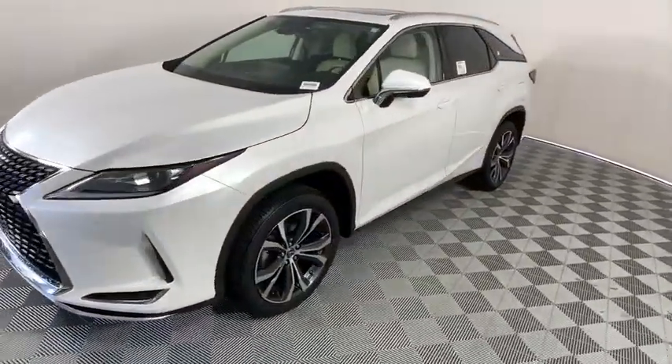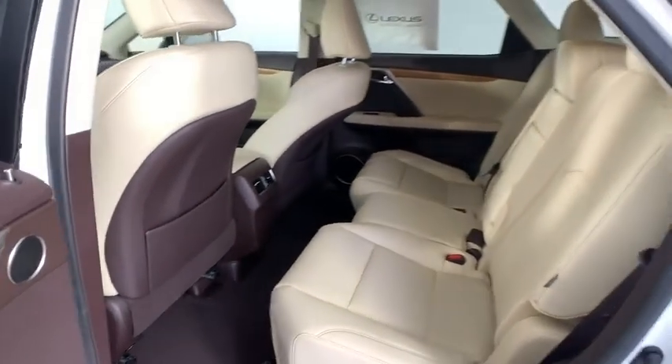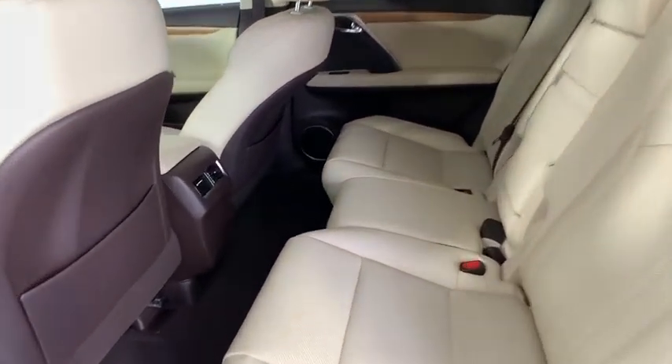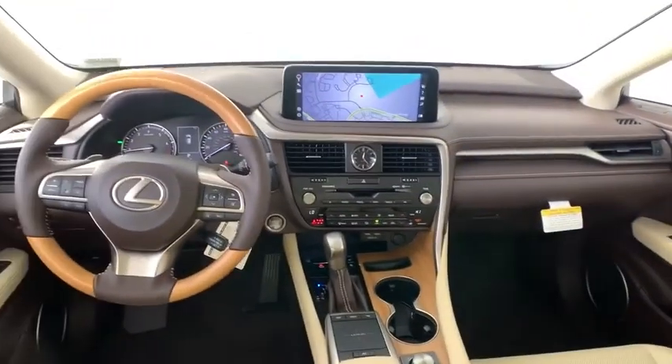Lane departure warning, Bluetooth, leather-wrapped steering wheel, adjustable steering wheel, power steering, aluminum wheels, hard disk drive media storage, keyless start, cruise control, auto-dimming rear view mirror.